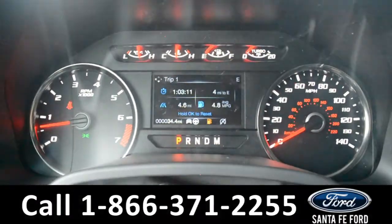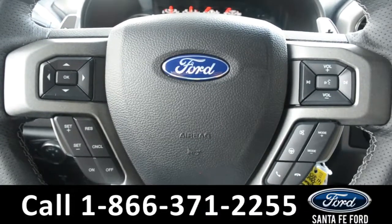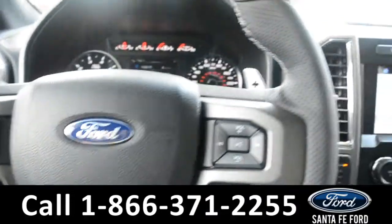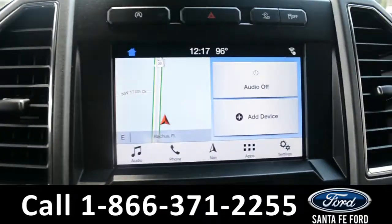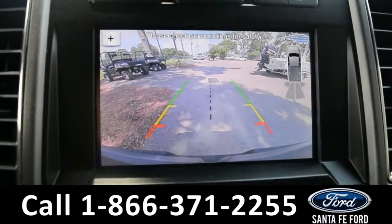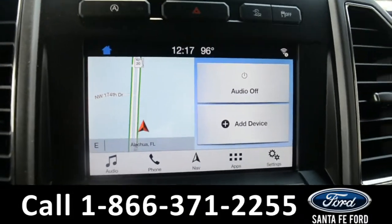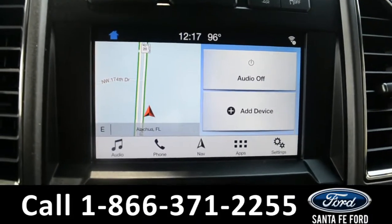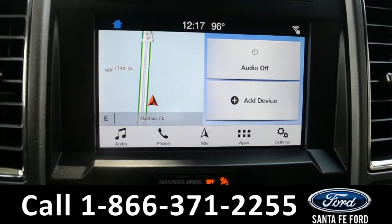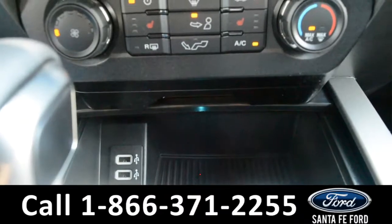Here's a quick look at the dash. The steering wheel has Bluetooth, cruise, and media controls. The media center features an LCD touch screen that displays a backup camera, and it has backup sensors. It has AM/FM radio, Sirius XM satellite radio, and navigation. It also has two USB ports for more media options.